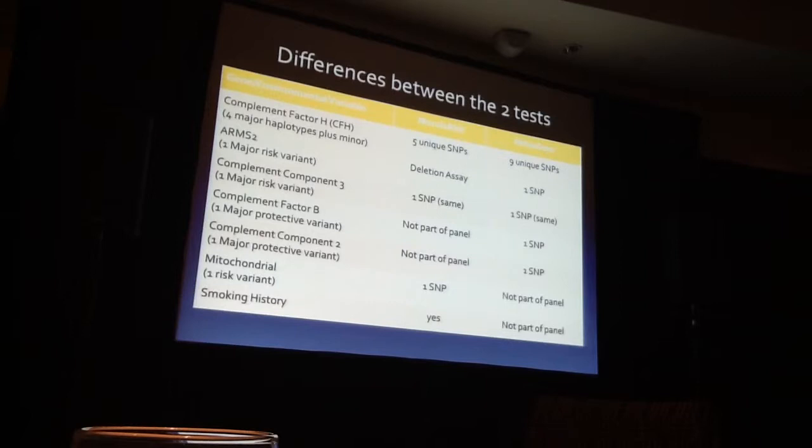The second major determinant is ARMS2, and many people think ARMS2 is the heavy hitter for determining who's going to get advanced choroidal neovascularization. Each company has their own method for looking at ARMS2. Complement Component 3 is the third most significant factor, and both companies actually use the same test here because they bought IP from each other. So when comparing these two tests, we're really comparing Complement Factor H and ARMS2, because those are the main differences and the heavy hitters.